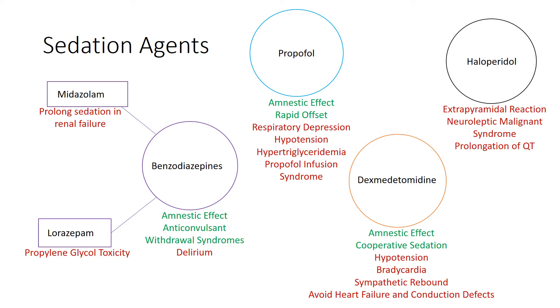Like benzos, propofol — you may hear it as Diprivan — also acts on GABA, but at different receptors than the benzos. It has sedative and amnestic effects without analgesic effects. It has a rapid offset, which allows patients to undergo rapid arousal from sedation. Because it carries a larger risk of respiratory depression, infusions are recommended in ventilated patients.